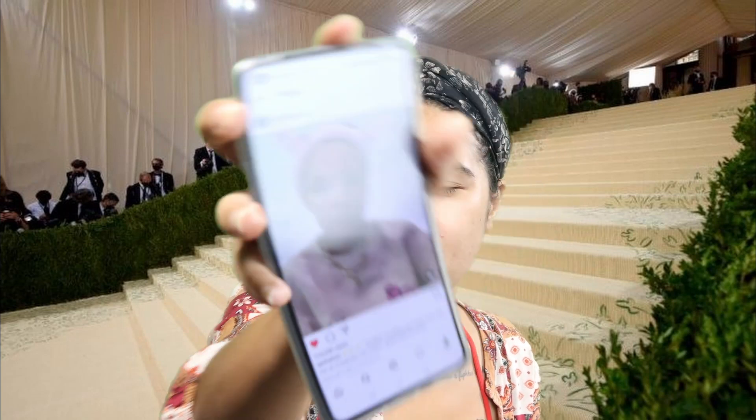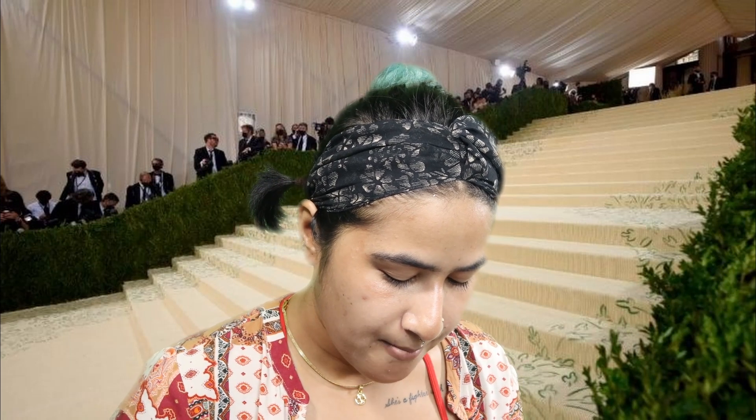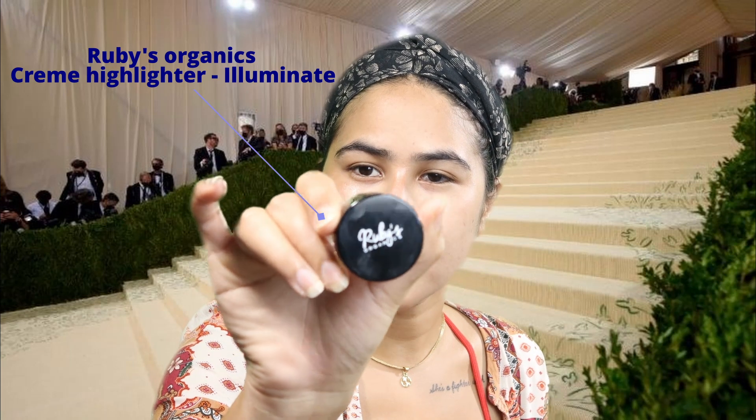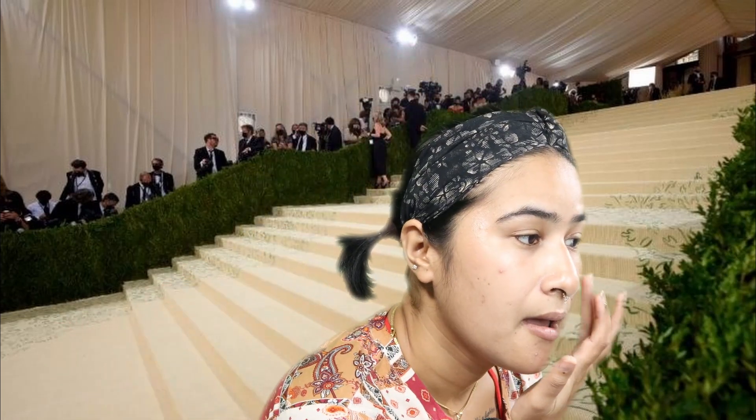Let's see how it goes. The video I'm getting inspired by is this one — if it goes well, it's amazing; if it doesn't, I know what mistakes I've made and I can do better next time. The first thing we're gonna do is highlight our face, because she did the highlight first. The highlighter I'm gonna use is by Ruby's Organic, and I'm gonna use that on my face as her first step.